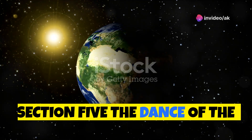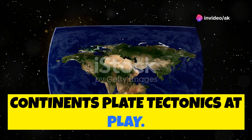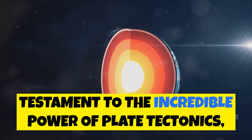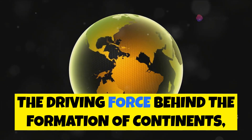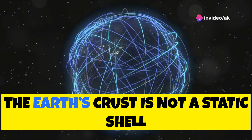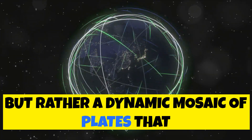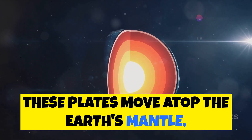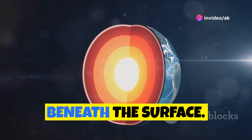Section five: The dance of the continents — plate tectonics at play. The shrinking of the Pacific Ocean is a testament to the incredible power of plate tectonics, the driving force behind the formation of continents, mountains, and ocean basins. The Earth's crust is not a static shell but rather a dynamic mosaic of plates that constantly interact with each other, moving atop the Earth's mantle — a layer of hot, semi-solid rock that churns and flows beneath the surface.